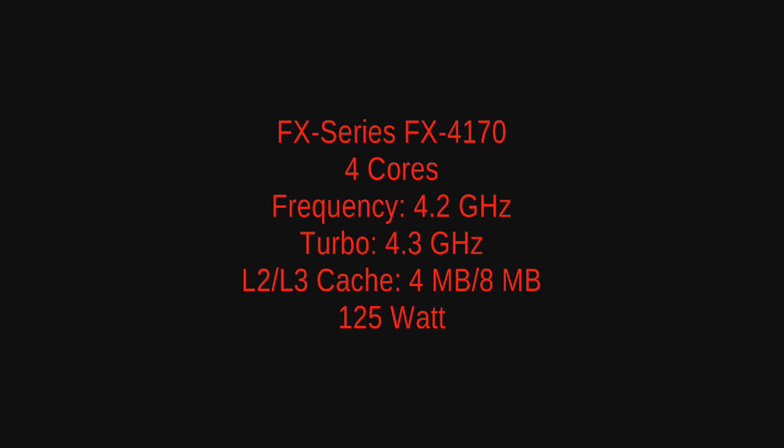However, they do plan to release a FX4120 in quarter one of 2012.